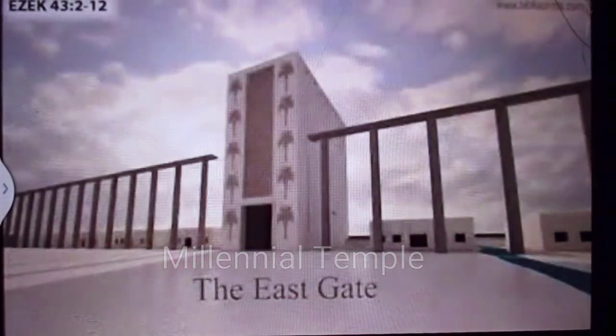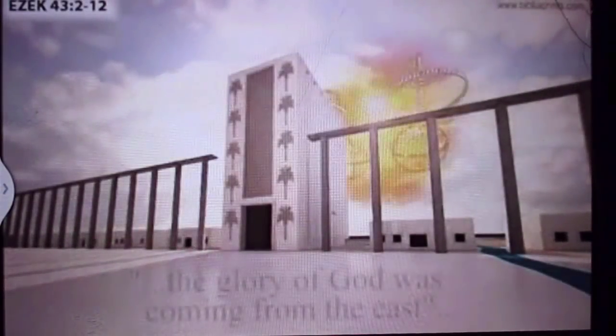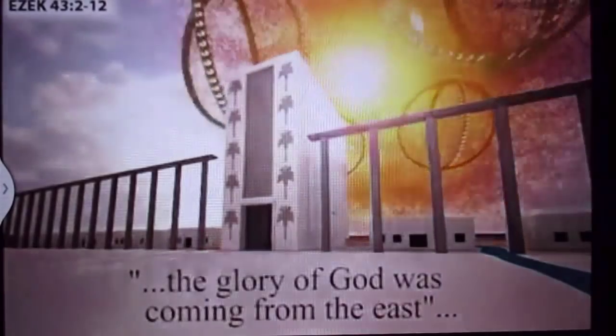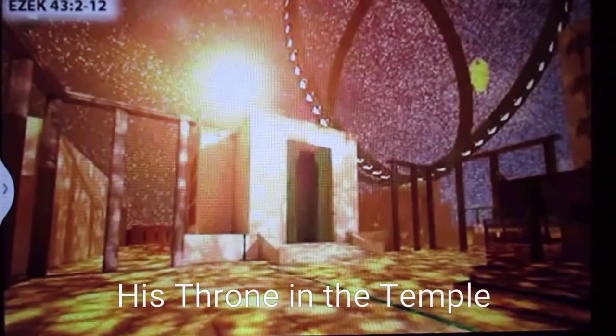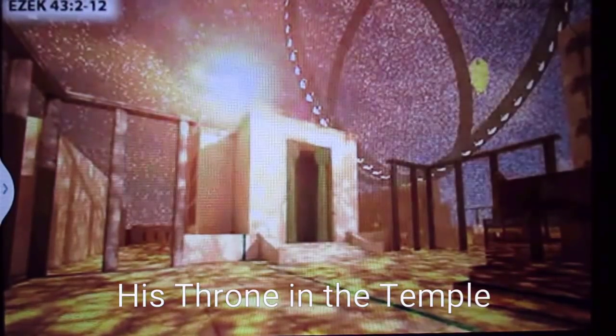He brought me to the east gate, and behold, the glory of the God of Israel came from the east. His voice was like the noise of many waters, and the earth did shine with his glory. The glory of Yahweh came into the temple through the east gate, and the glory of Yahweh did fill the house, and I heard him speaking to me out of the house.